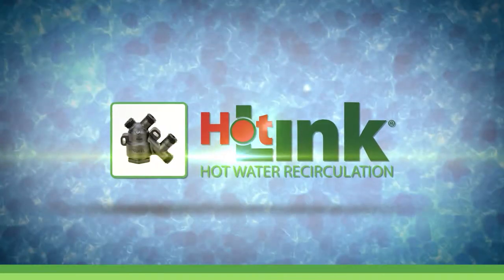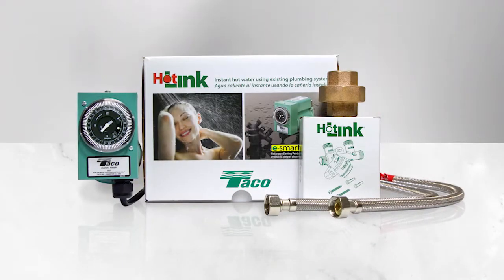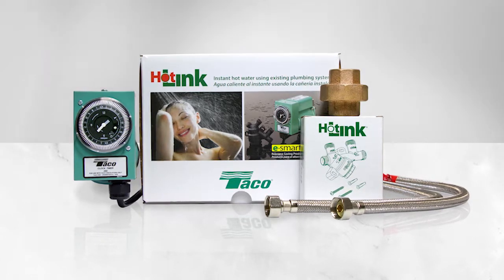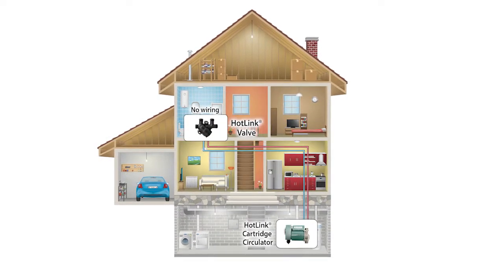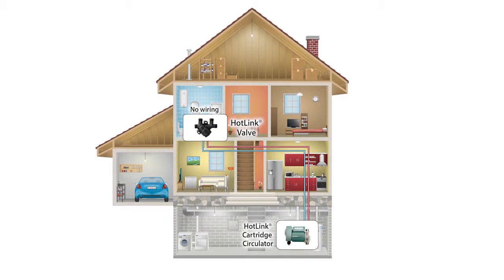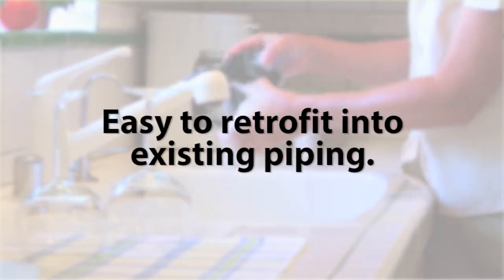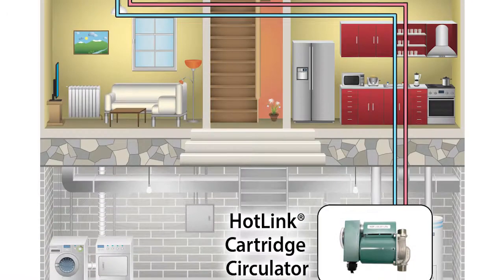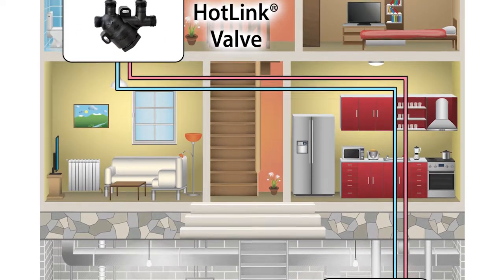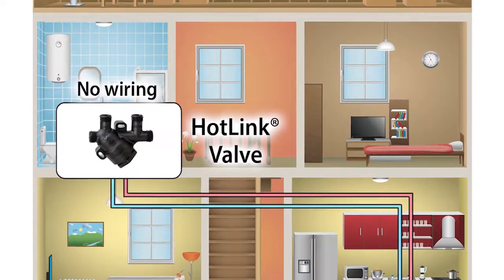The Tayco Hotlink system for domestic hot water recirculation reduces the time it takes for hot water comfort to reach showers and faucets by recirculating cooled water back to the water heater. Hot water lines remain hot and ready to use. Hotlink can be easily retrofitted into existing piping. Simply install a quiet and efficient hotlink circulator at the water heater and a hotlink bypass valve at the faucet furthest away from the hot water heater.